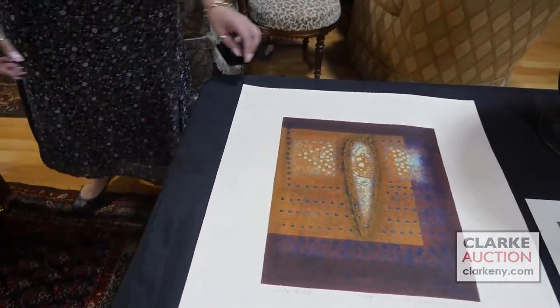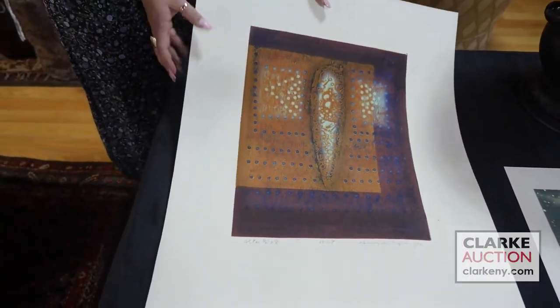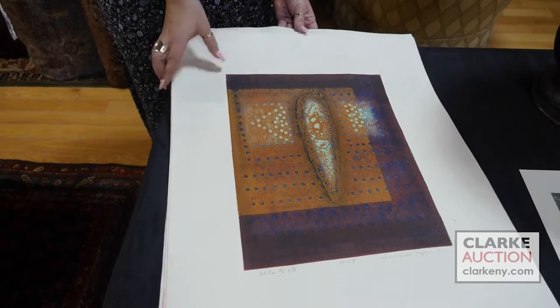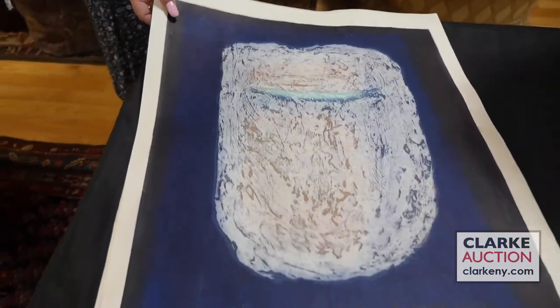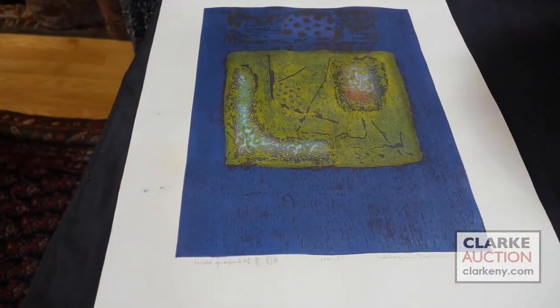And here's a grouping of three together, from the same estate as our Toko Shinodas. This is Hiroyuki Tahima — I'll just flip through them for you to see. These three together are at three hundred to five hundred. You can see the nice color work and texture to these.